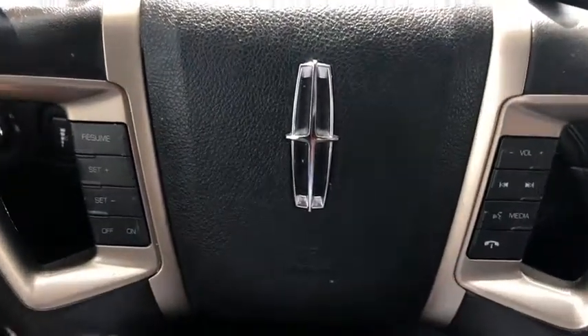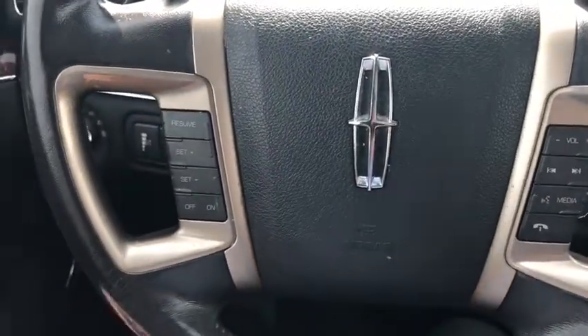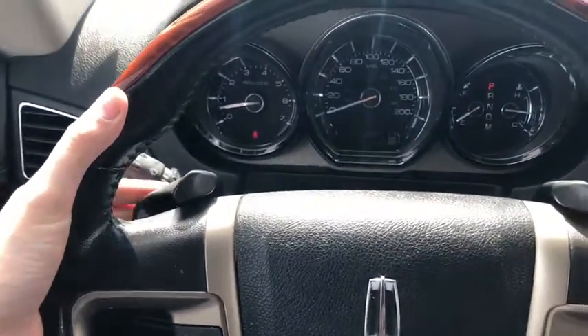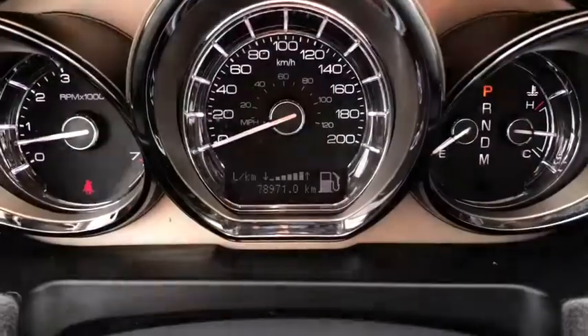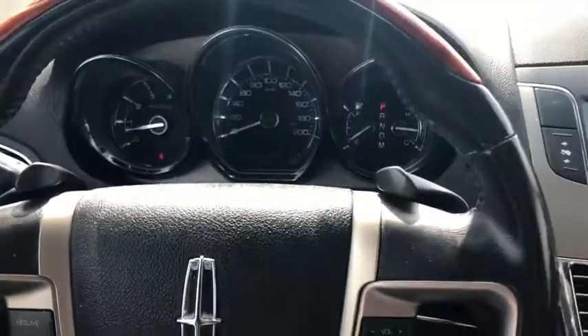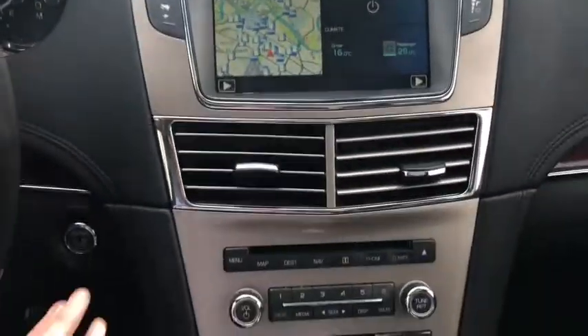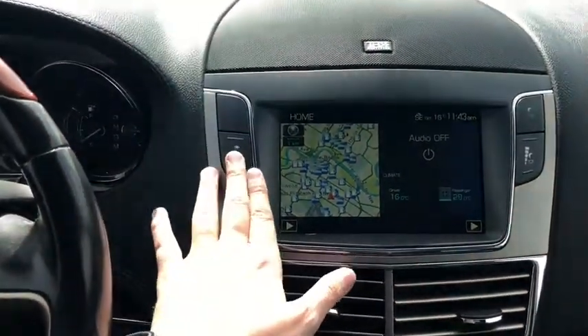On the steering wheel you can see the cruise control settings on the left and your audio and hands-free on the right. In behind the steering wheel you have paddle shifters, which allow you to control your rate of acceleration. Taking a look at the dash, we have about 78,000 kilometers on this vehicle. Moving over to the right, you have push start ignition, which of course comes with remote start, and you have your power adjustable pedals.